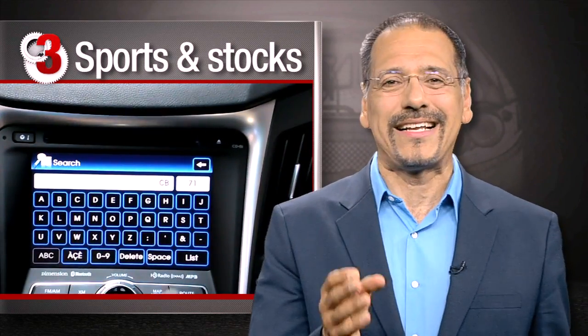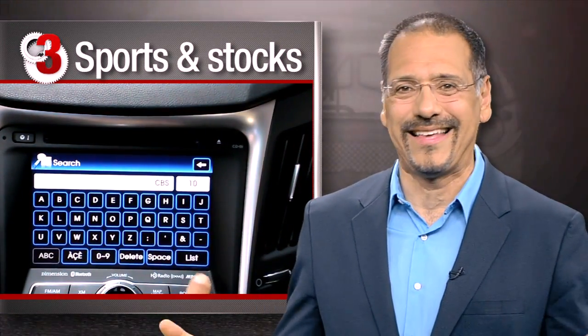Number three: in-car stocks and sports. If you need real-time info on your stocks while you're driving, you have people who manage them, and moronically simple information screens like this don't get anybody anywhere. And if you're a sports fan, you've got apps and text alerts five deep on your phone and every sports station preset on the radio. This is one of those 'stupid because we could' technologies. Number two: in-car navigation.